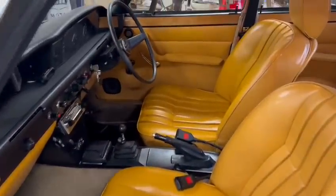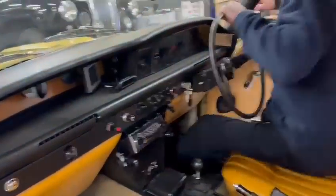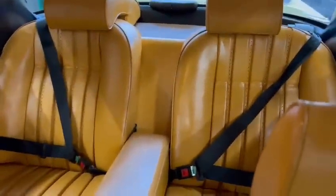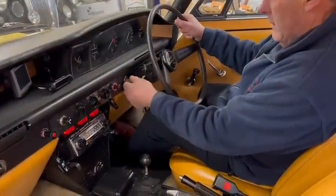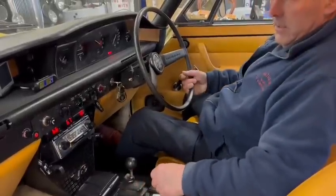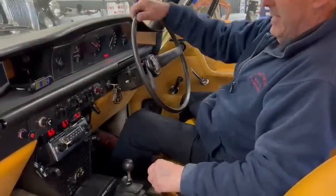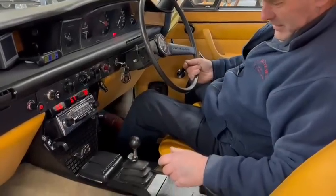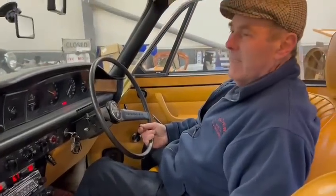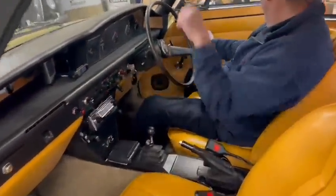Lovely interior, just as sweet as a nut. I'll start it up for you. Listen to that - beautiful, isn't it? Absolutely lovely. It's got the original radio. Beautiful, isn't it? Lovely. You can tell I'm a bit of a fan of them.